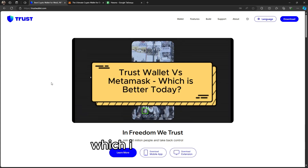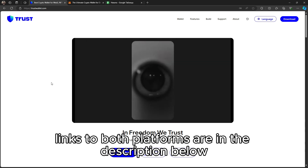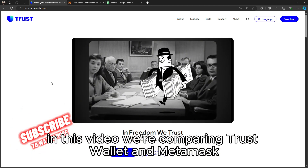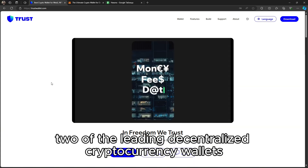Trust Wallet vs Metamask — which is better today? In this video, we're comparing Trust Wallet and Metamask, two of the leading decentralized cryptocurrency wallets.